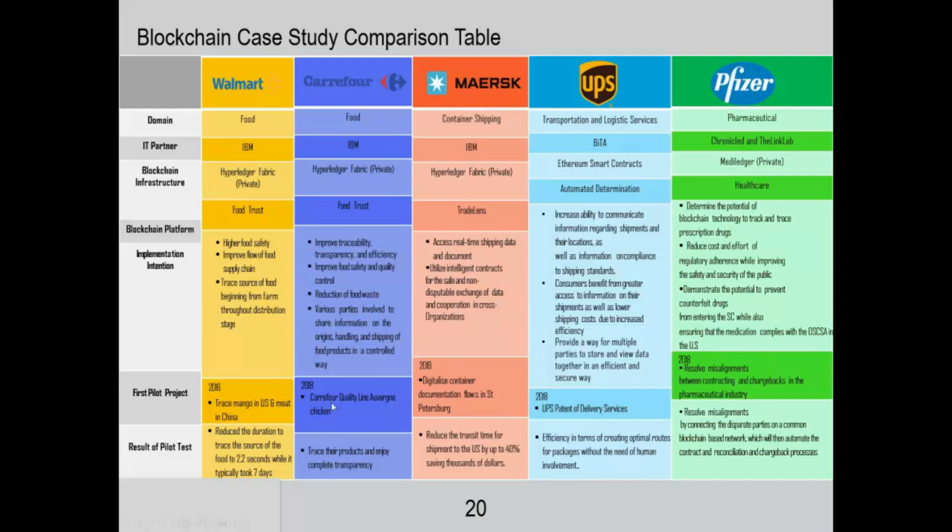They had first pilot projects as early as 2016. The most recent one was rolled out by Maersk in 2019. The results of the pilot tests show that most companies have reduced the duration to trace the source of food — definitely for Walmart and Currier4. For Maersk, they've reduced transit time for shipments to the US by up to 40%. For UPS, they've improved efficiency by creating optimal routes. And for Pfizer, they've resolved misalignments by connecting disparate parties on a common blockchain-based network.